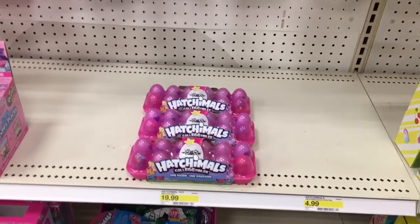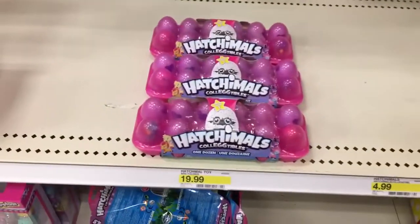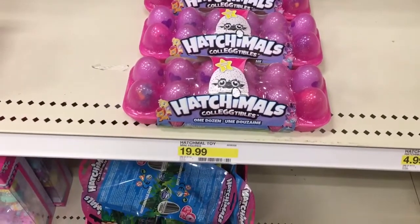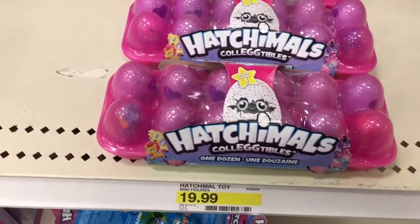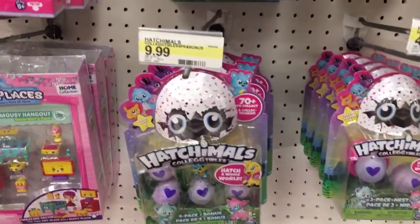Stopping by Target today, over in their Shopkins and Hatchimals section they have some new Hatchimals collectibles that look like they come in an egg carton type case. There are 12 to a case and they're $19.99 — it says Season One. They also have some two-packs and four-packs.